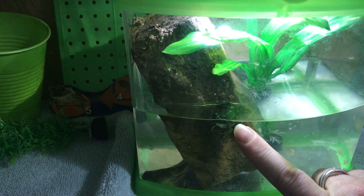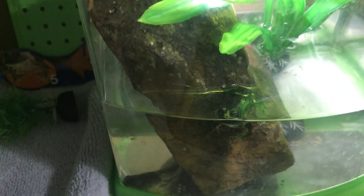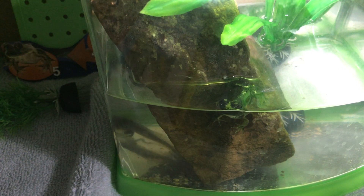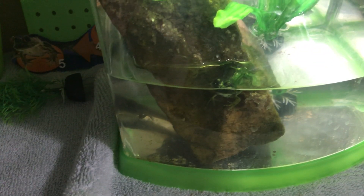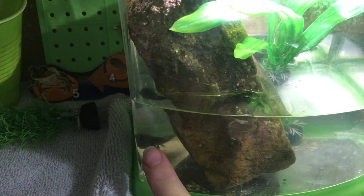Right here you can see our frog — he's kind of hard to see because he's right at the water level. He became a frog a week ago and hadn't really eaten any bugs since then. But today he finally ate a cricket, and we can tell because he is looking very fat. He was looking very very skinny before, and now all of a sudden he looks very full — so hopefully he'll be able to digest that and we'll feed him another cricket soon.